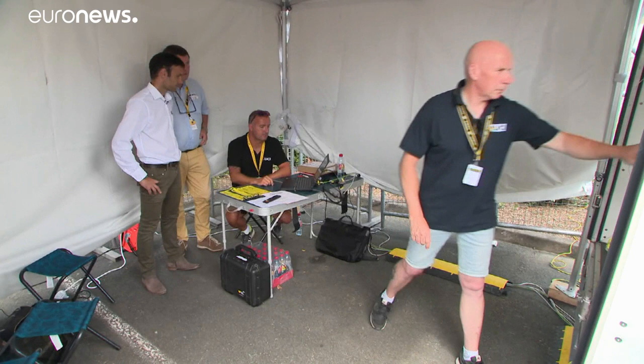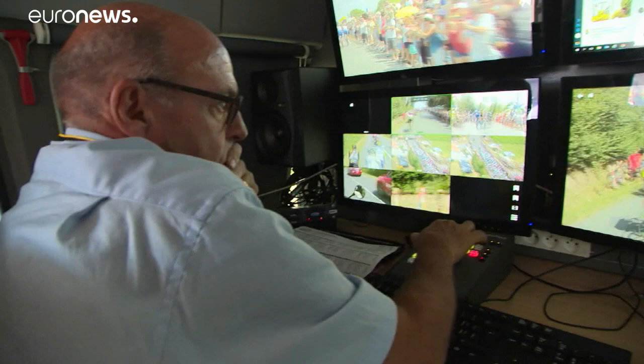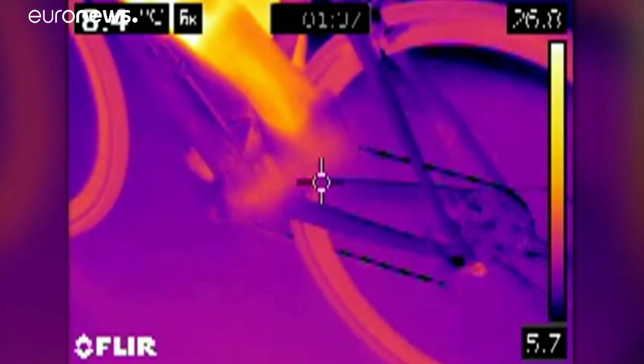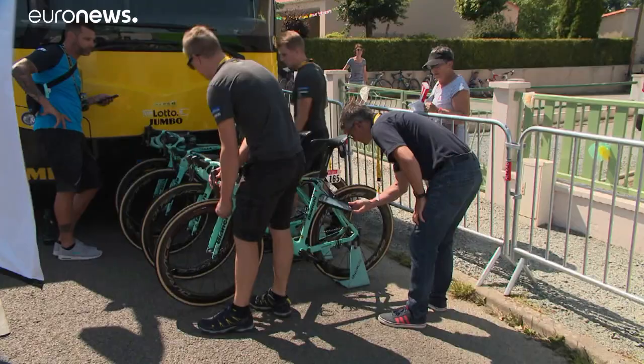The UCI, cycling's governing body, is using a package of measures. This includes a thermal camera while the race is in full flow to detect unusual heat sources, along with a tablet device to scan for hidden motors or magnetic wheels at the start of each stage.